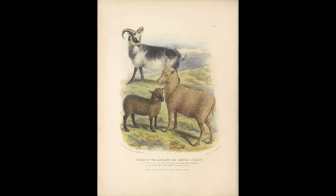Our last wool sheep breed is called the Shetland. This breed is over 1,000 years old and was likely brought to the Shetland Islands by Vikings. Other than that, the exact breeding practices are unknown.